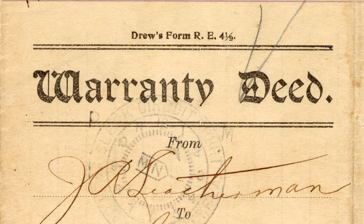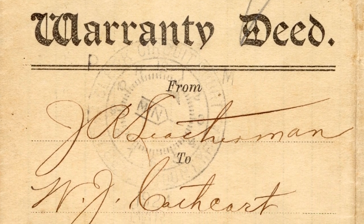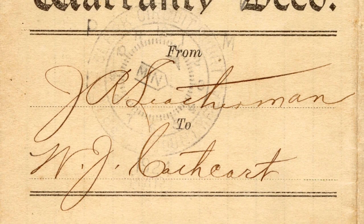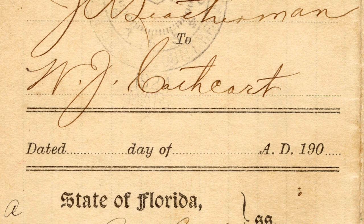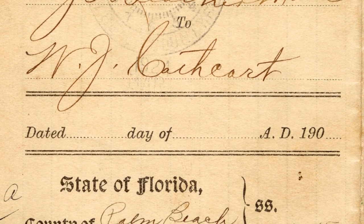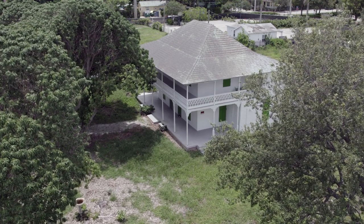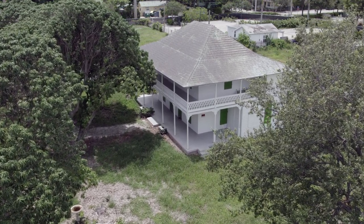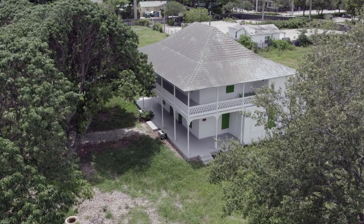The story goes that Mr. Cathcart purchased the home for his wife as a Christmas gift in 1910. He drove her by in his buggy and showed her the house wrapped in a red bow, and they went on to live there for more than 50 years. It's easy to imagine the Cathcarts sitting on the second-floor veranda during the evenings enjoying the ocean breezes — they could probably even see the ocean in those early days. They used a cistern to collect their water and a windmill provided them power.